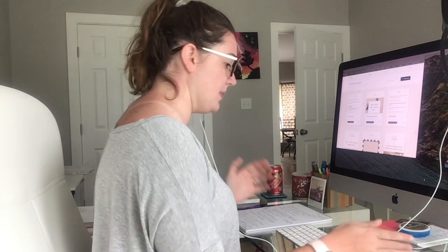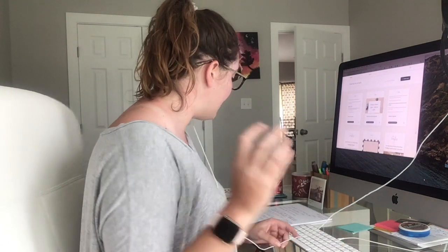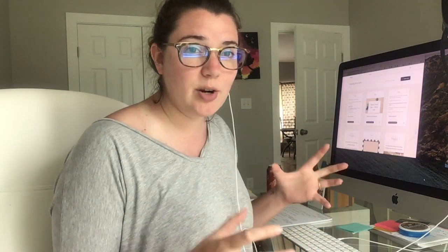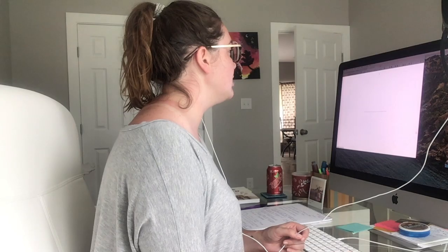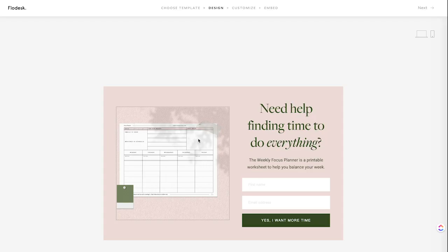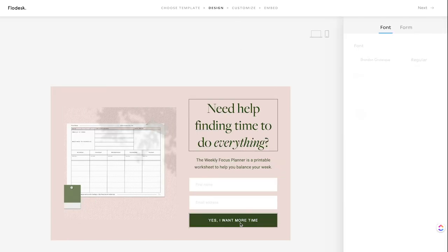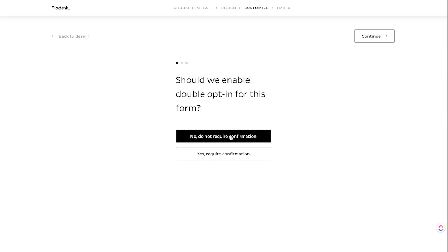The first thing they implemented today is double opt-ins with a thank you page. This is awesome because now you'll be able to tell people better to go check their email. With the old opt-in forms, the thank you message was hard for people to see — it would only be one line. There's also a double opt-in option where you can say yes, require confirmation, which will send them a double opt-in email, or say no, do not require confirmation.